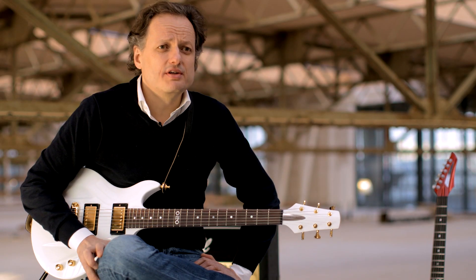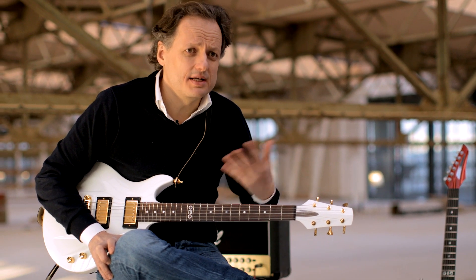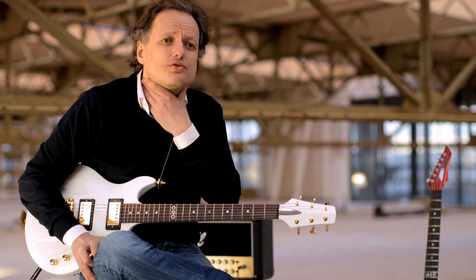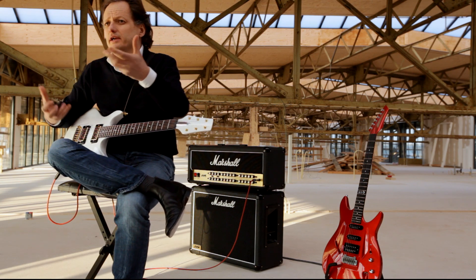My background is engineering and I have always been interested in the engineering side, the designing side, and of course also the musical side of this whole story. For me it is just a mix of arts, crafts, engineering, software.